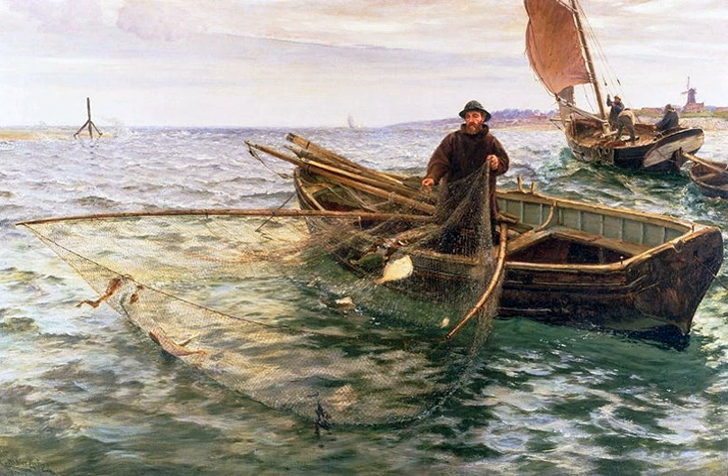Noodling – Practiced in the United States, mostly in the South. The noodler places his hand inside a catfish hole. If all goes as planned, the catfish swims forward and latches onto the noodler's hand, and can then be dragged out of the hole, albeit with risk of injury to the noodler.